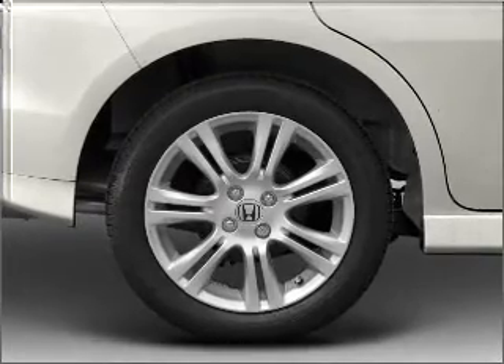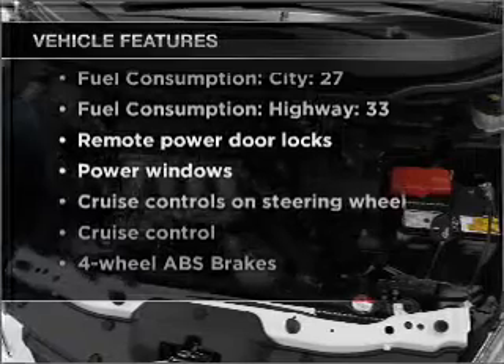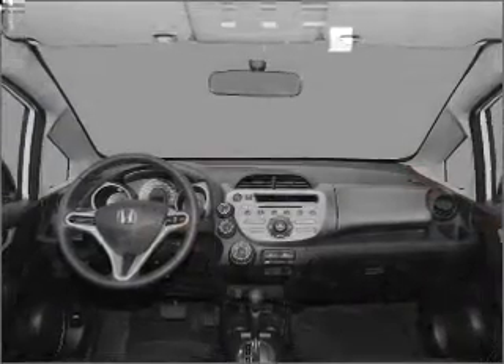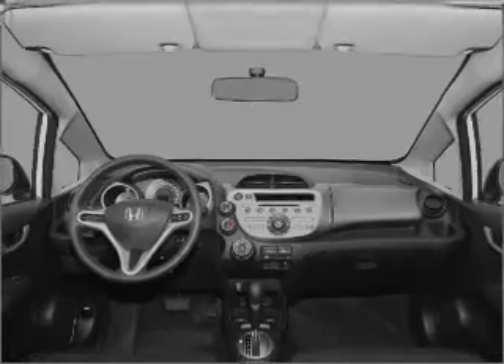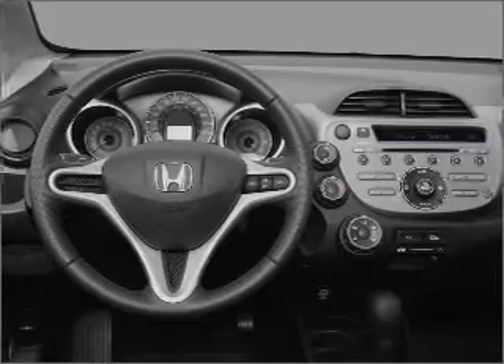Memory settings are just one of the extras. Plus, enjoy these notable features included in this vehicle: air conditioning, power door locks, power windows, power steering, cruise control, power mirrors, an alarm system, an AM-FM stereo with a CD player, and an adjustable tilt steering wheel.